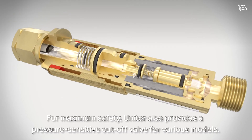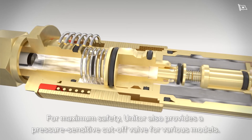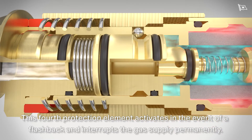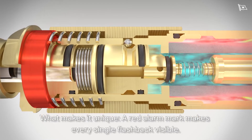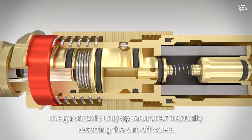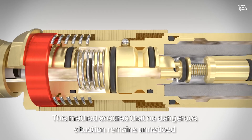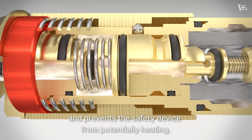For maximum safety, Unitor also provides a pressure-sensitive cutoff valve for various models. This fourth protection element activates in the event of a flashback and interrupts the gas supply permanently. A red alarm mark makes every single flashback visible. The gas flow is only opened after manually resetting the cutoff valve. This method ensures that no dangerous situation remains unnoticed and prevents the safety device from potentially heating.